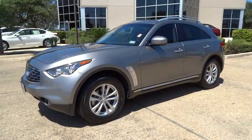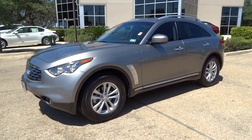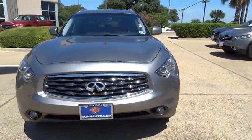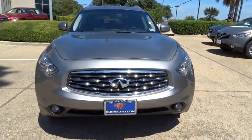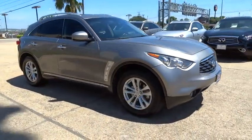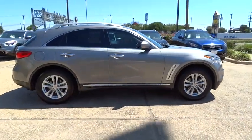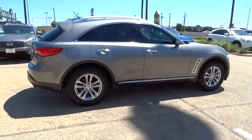The 2010 Infiniti FX35. The FX stands out with bold styling, an eager powertrain, and responsive handling. The 3.5-liter V6 provides plenty of power and 18 miles per gallon overall. This vehicle has less than 70,000 miles.